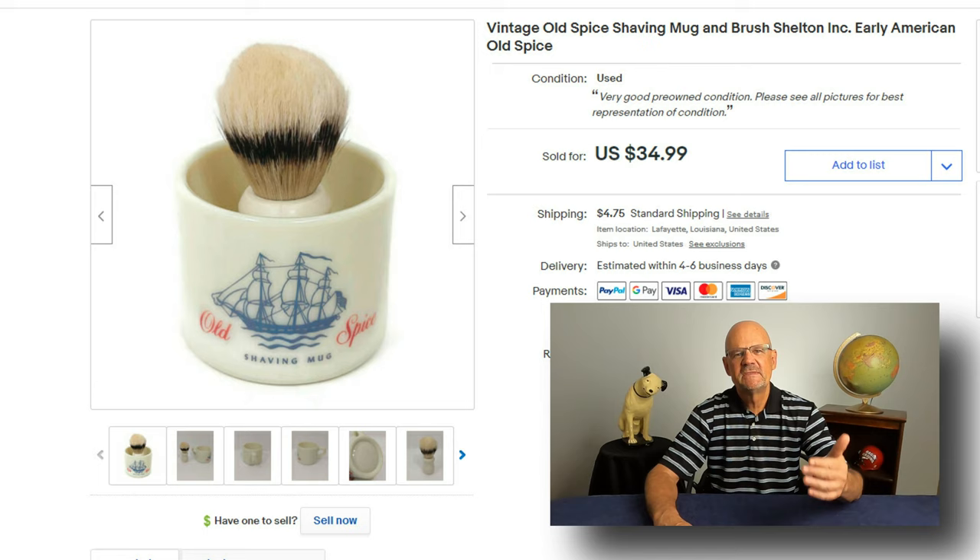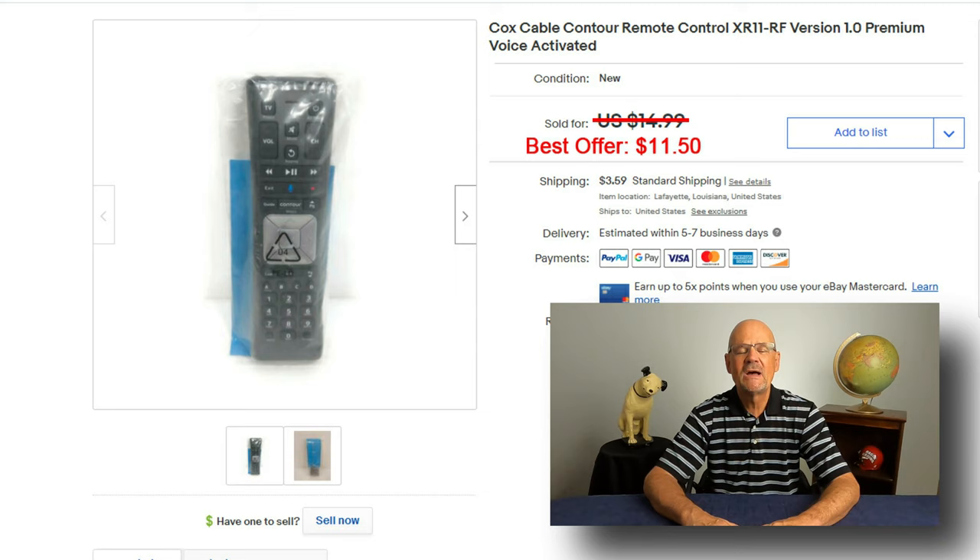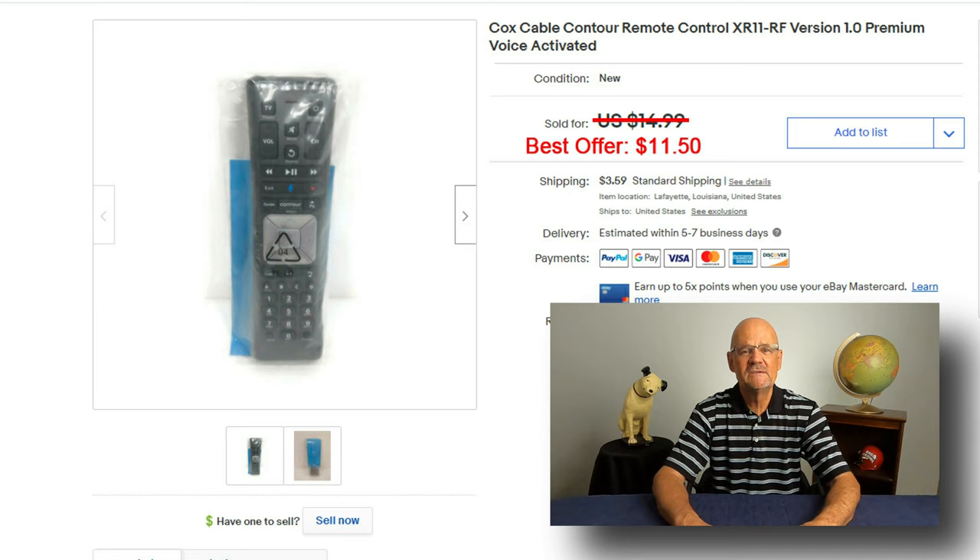I bought this vintage Old Spice mug and brush — I actually saw it on estatesales.net, made a list, got there early, went straight to it, and picked it up. I sold it for $34.99. Next, I bought this Cox Cable Contour Remote along with about 300 other items from a guy who used to work for Cox Cable as an installer. This is the first one I've sold; I had it listed for $14.99 and sold it for $11.50.